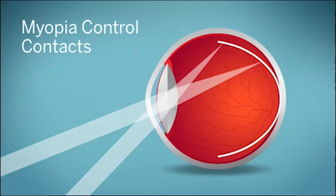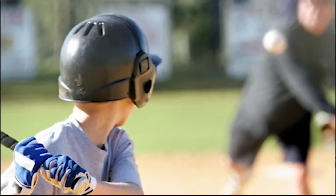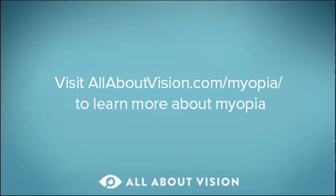This appears to slow the progression of nearsightedness in some children. Talk to your eye care provider about myopia control contacts and other methods to slow the progression of nearsightedness. For more information about myopia and myopia control, visit allaboutvision.com/myopia.